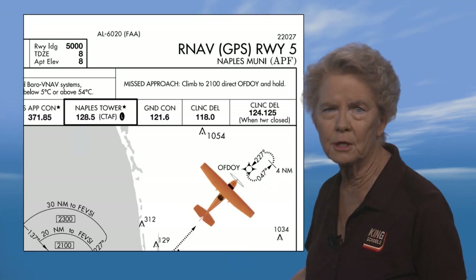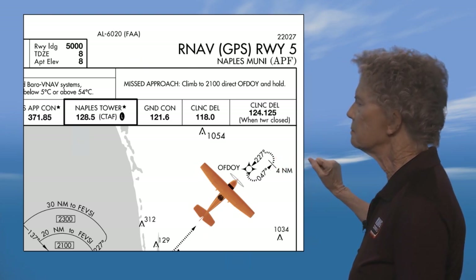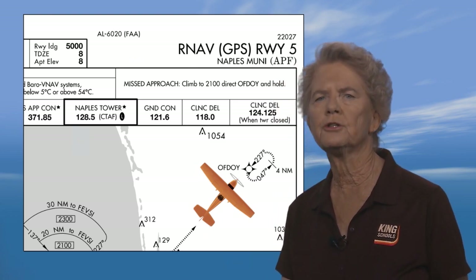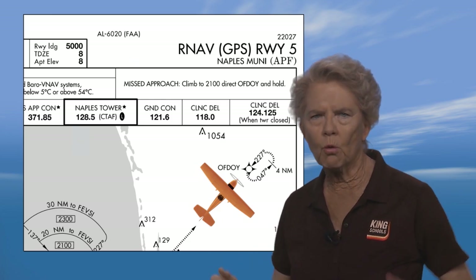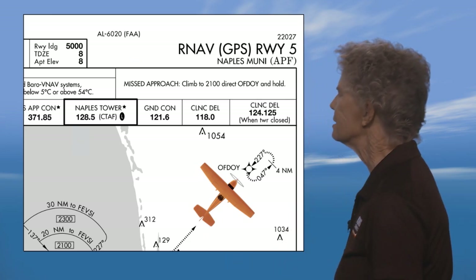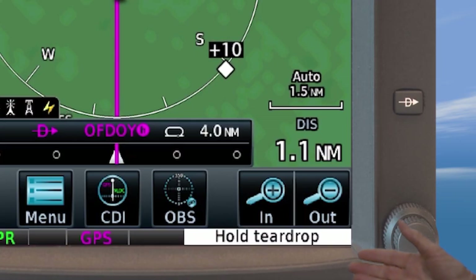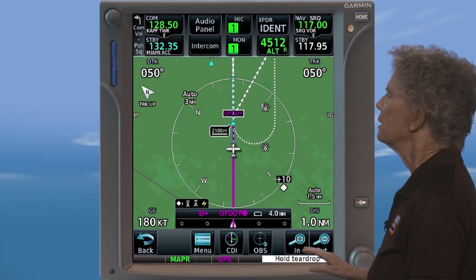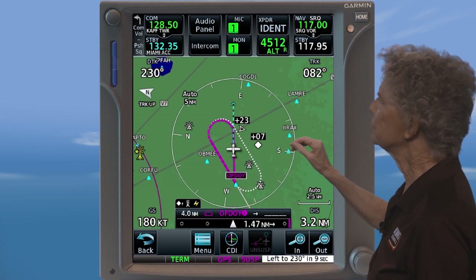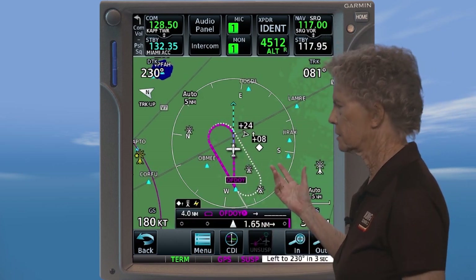You can see that this is not going to be a direct entry. The outbound course of the hold is 047 degrees and the inbound is 227 degrees. If you're like me, panic begins to settle in as you imagine an FAA examiner sitting next to you wanting to know if the hold entry is parallel or teardrop. No problem. As you near AFDOI — and I wonder who comes up with these names — the unit annunciates that this is going to be a teardrop entry. The unit shows a right turn to 080 degrees, followed by a left turn back to the inbound course.